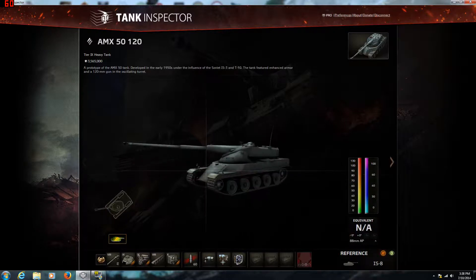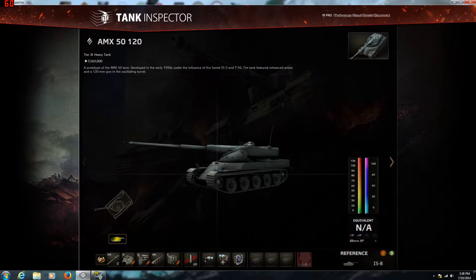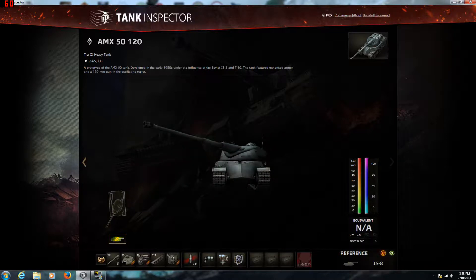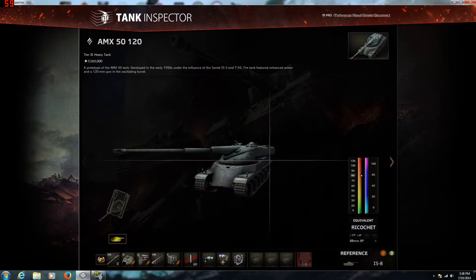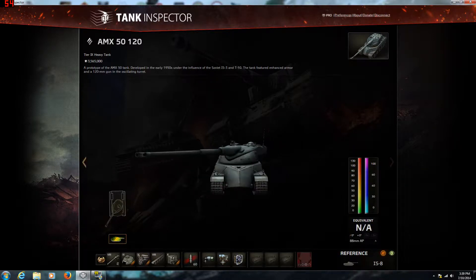This tier 9 French heavy tank leads to the AMX 50B, and as you can see it's kind of a tall tank and has a pretty big gun. When you get the tank stock, without the tracks you can use the gun from the 5100, which is a good thing because that's not a bad gun at all.